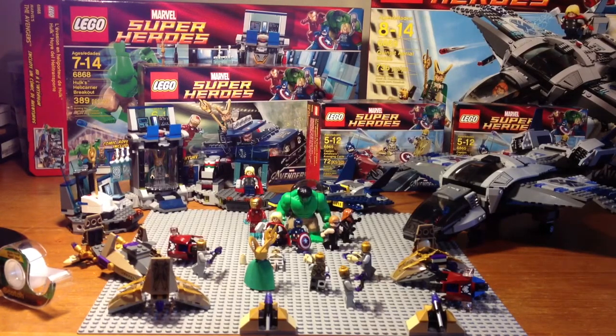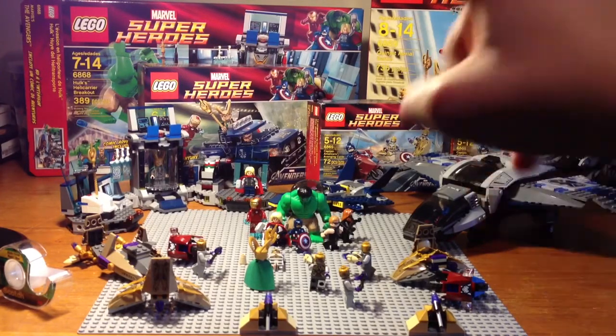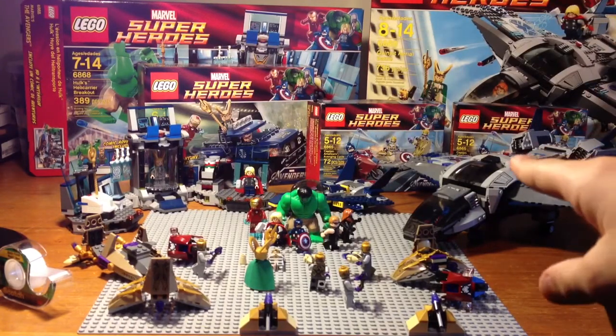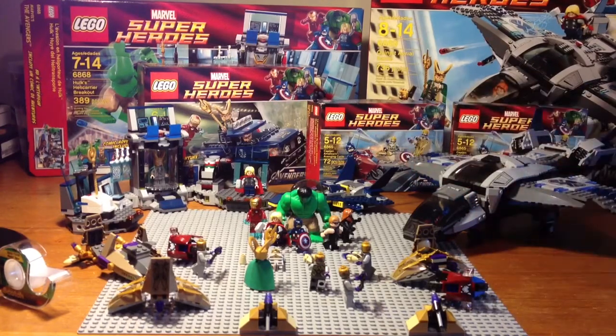My brother, before I say anything, my brother got the Helicarrier Hulk set way over there in the back. He also got one of the Captain America Avenging Cycle sets. In total, my brother and I got two Captain America Avenging Cycle sets. That's really awesome because, as you can see from the scene down here, that means with the Quinjet and the two Captain America sets, we have five Chitauri.